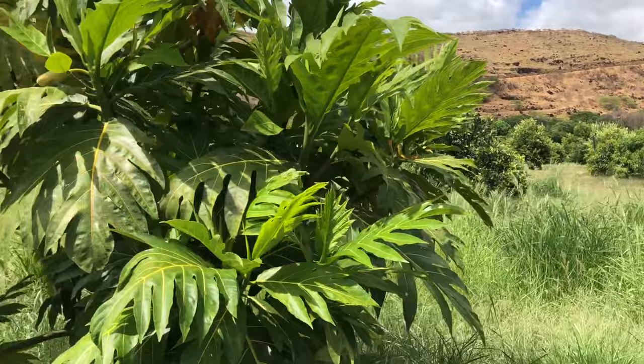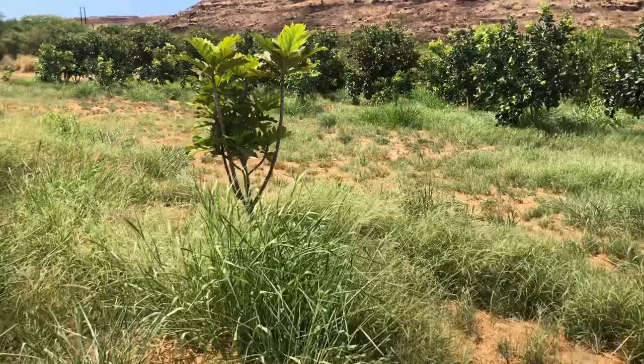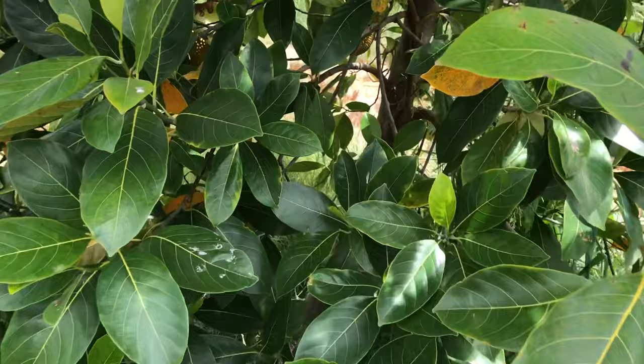Breadfruit — so delicious! 'Ulu' is what they call it in Hawaiian. That's the male flower, and the female becomes the fruit. This year is the first year he noticed the flowers. Usually the male flower comes out a year or two before and then female flowers start emerging after that. The jackfruit got hit by high winds which burned some of the leaves.